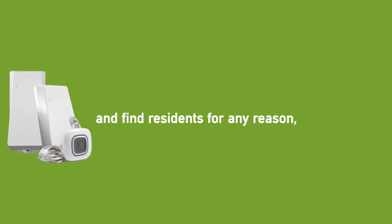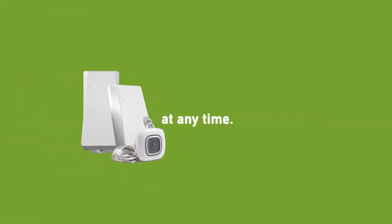When a resident needs help in an emergency, responding quickly isn't just important — it's critical. With the Advanced Location Solution from InnoVonix, you can respond faster and find residents for any reason, at any time.